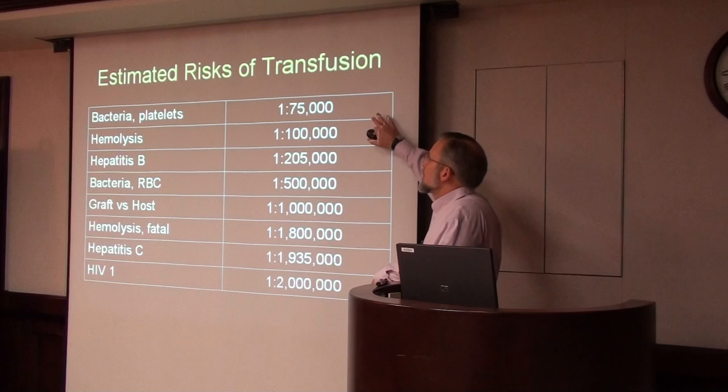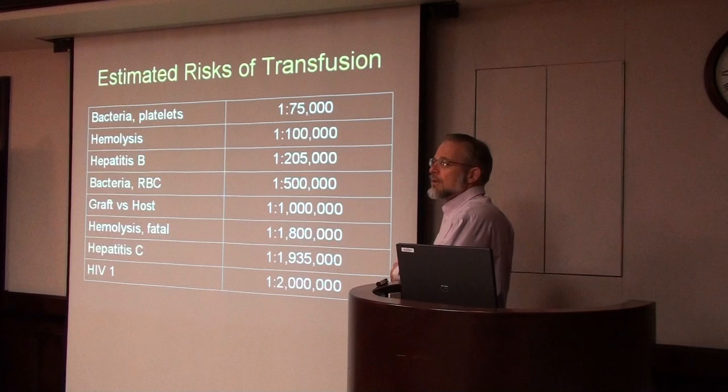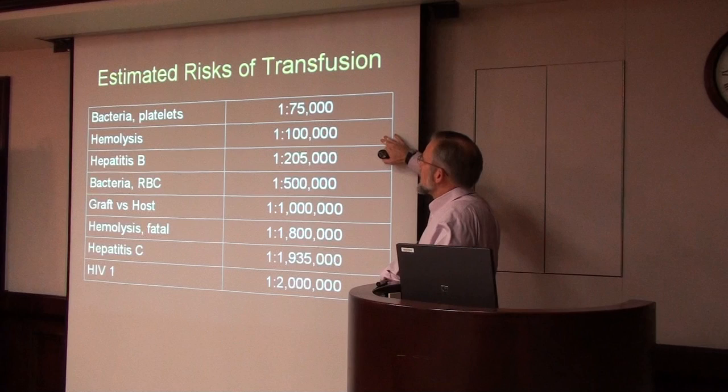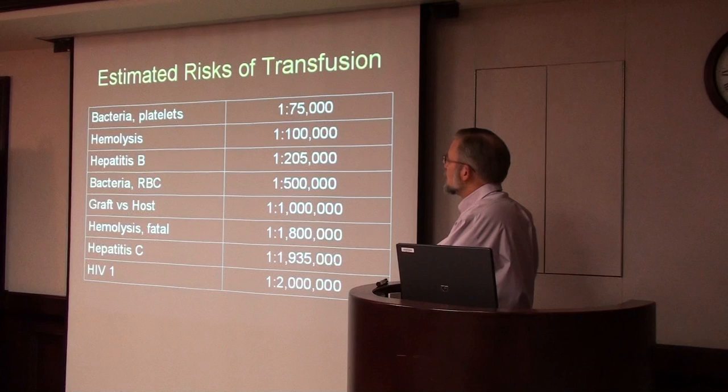There are measures in place to catch bacterial contamination, but sometimes we don't catch it until after the unit has already been transfused. KU has had two fatal bacterial contamination reactions in the last two years. Luckily, we haven't had any here yet. An acute hemolytic reaction is also one of the more scary reactions I have to deal with, at about 1 in 100,000 units transfused.